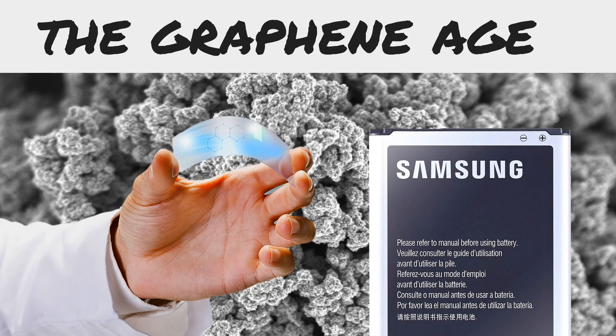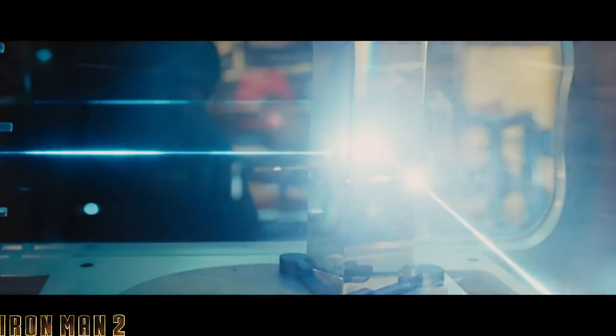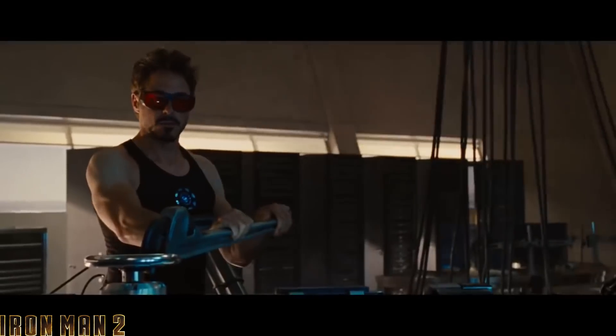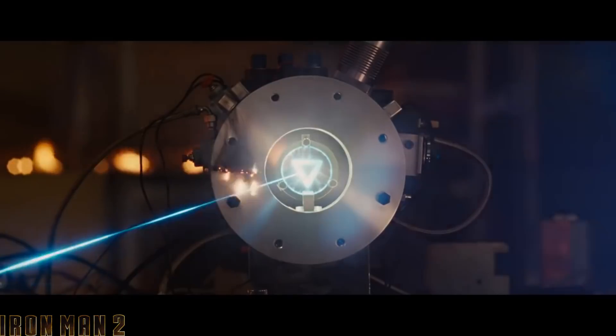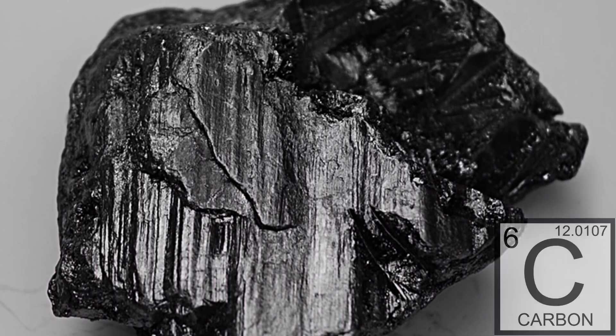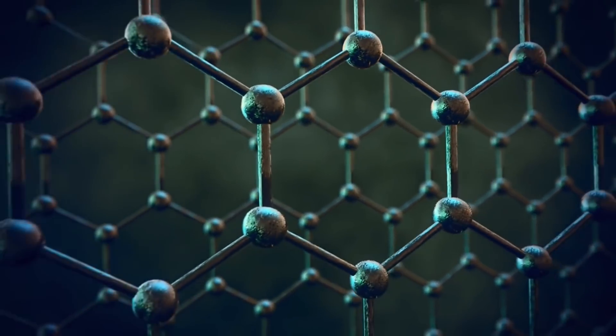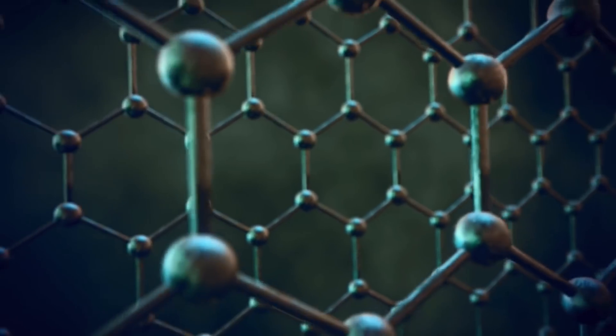But before I talk about that, let's quickly go over what graphene is. When you first hear about graphene's incredible properties, it sounds like a supernatural material out of a comic book. But graphene is real, and it's made out of graphite, which is the crystallized form of carbon, and is commonly found in pencils.